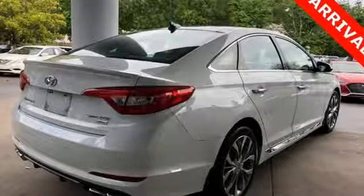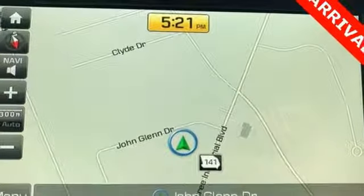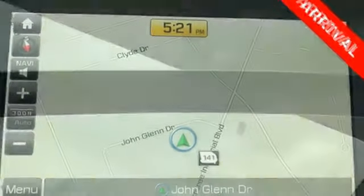Integrated navigation system with voice activation, power tilt down heated mirrors, heated and ventilated leather bucket seats, driver and passenger front and seat mounted airbags, doors and push button start proximity key.